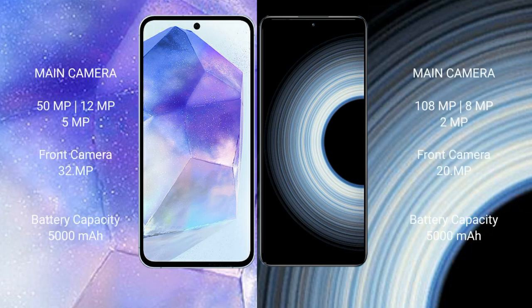The Samsung Galaxy A55 features a triple rear camera setup: 50MP plus 12MP plus 5MP, and a 32MP front camera. The Redmi K50 Ultra features a triple rear camera setup: 108MP plus 8MP plus 2MP, and a 20MP front camera. The Samsung Galaxy A55 has a 5000mAh battery with 25W fast charging, while the Redmi K50 Ultra also has a 5000mAh battery but with 120W fast charging support.